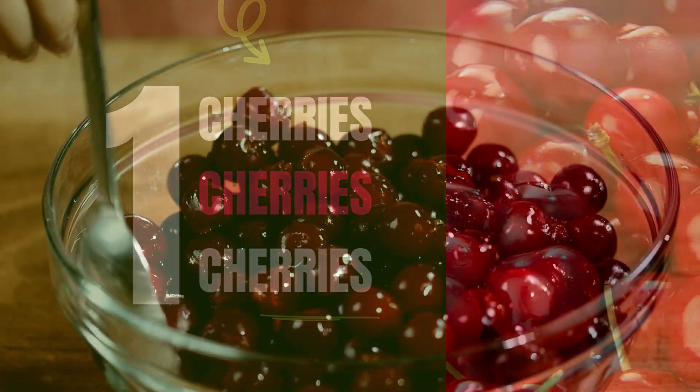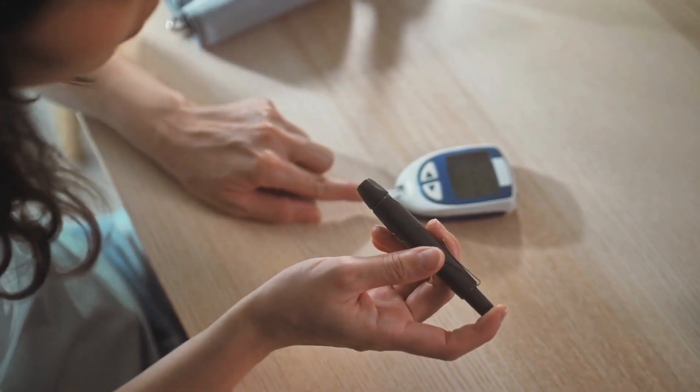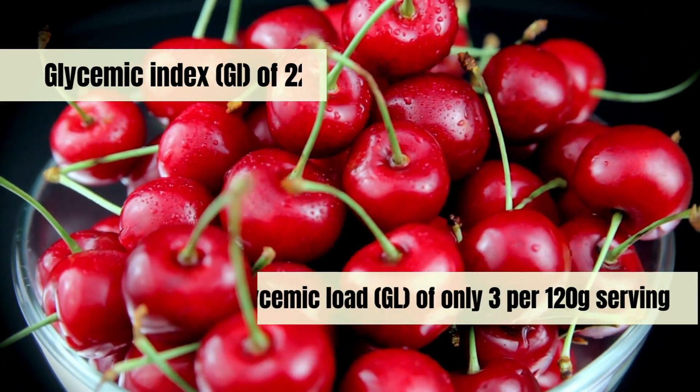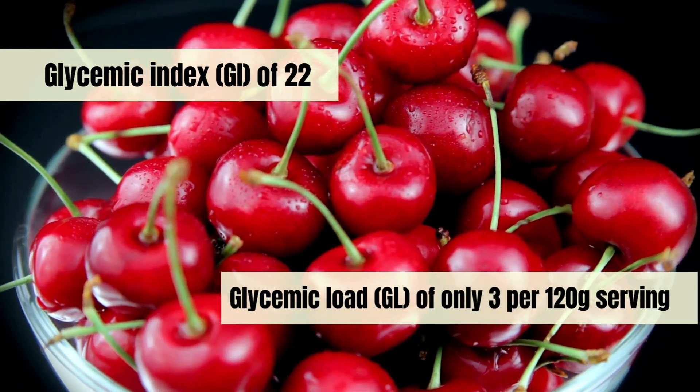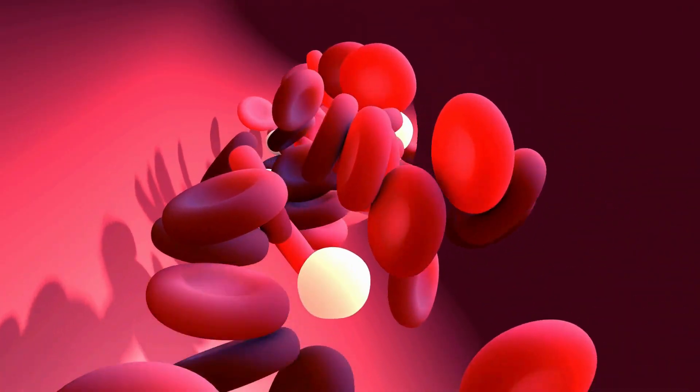Cherries are not just tasty — they're a nutritional powerhouse, especially for those with diabetes. They have a low glycemic index of 22 and a glycemic load of only 3 per 120 gram serving. These values are crucial for blood sugar control.